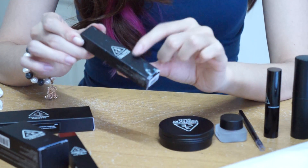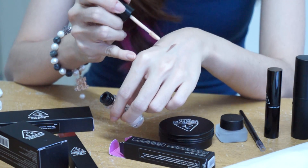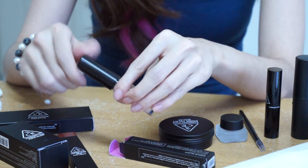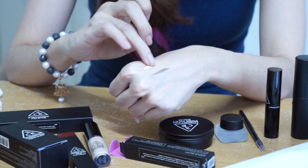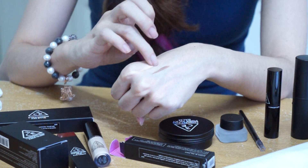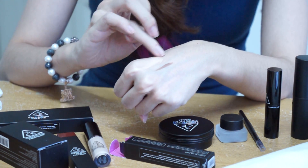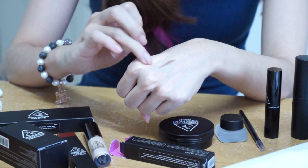The next product is the Full Cover Concealer. I've been on the hunt for a concealer, so let me swatch that for you. You can see how pigmented it is — it's so smooth, so creamy, and it covers really well.